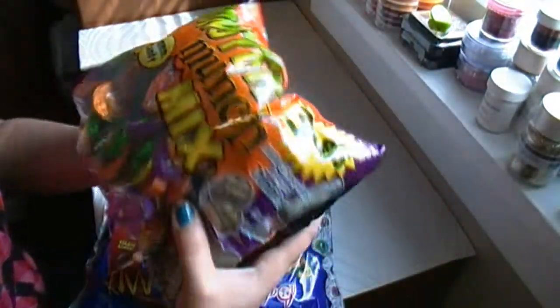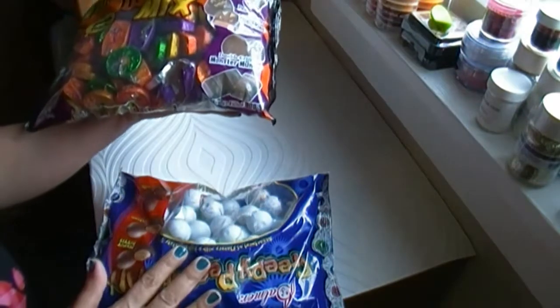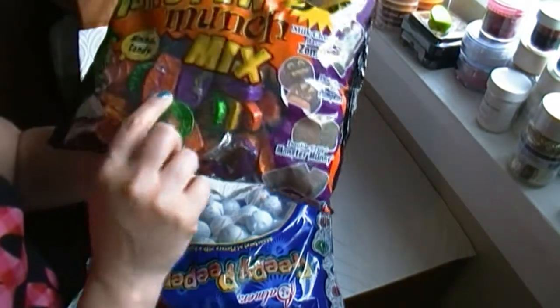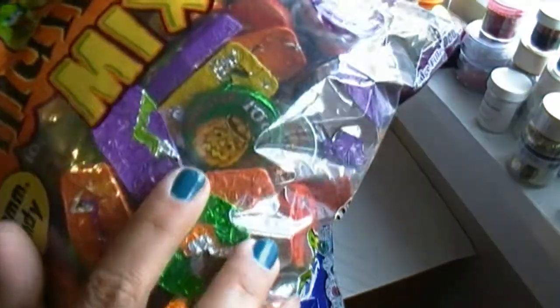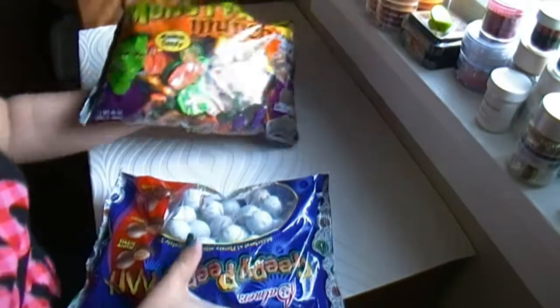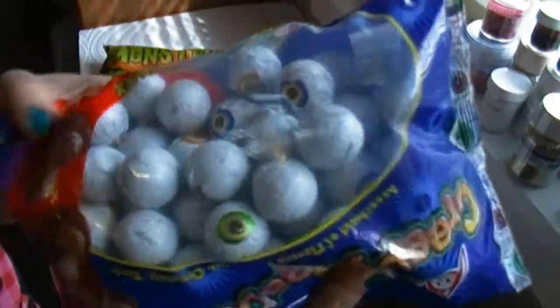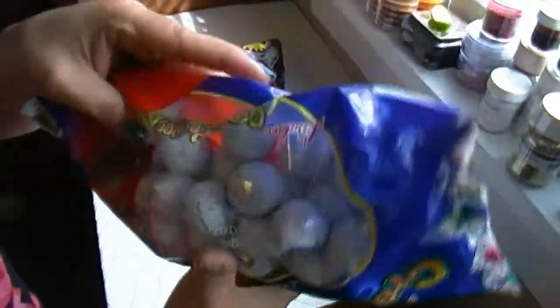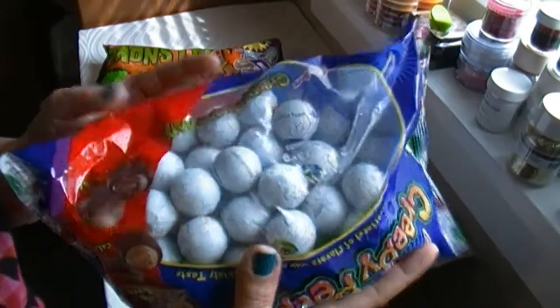I bought these from Fred Meyer — they were really inexpensive. The bags were like $5 each. They have little faces on them, and this one has eyes. Perfect for Halloween treat bags.